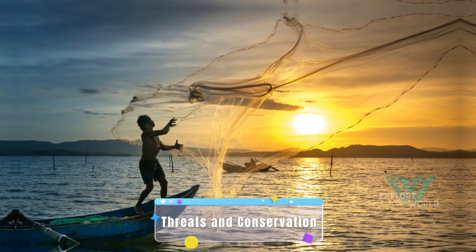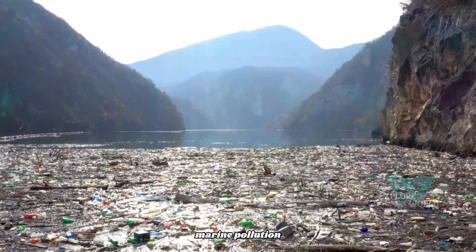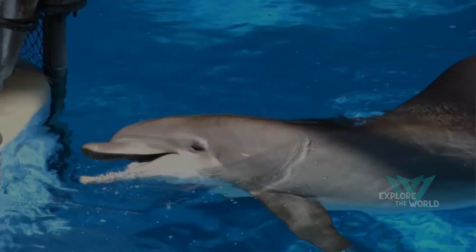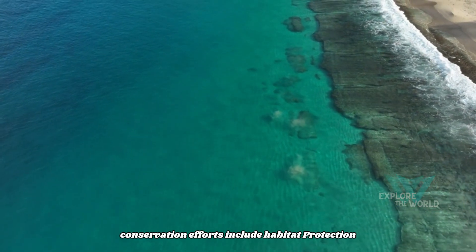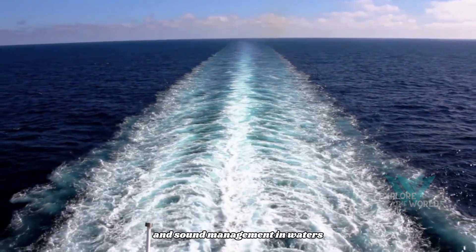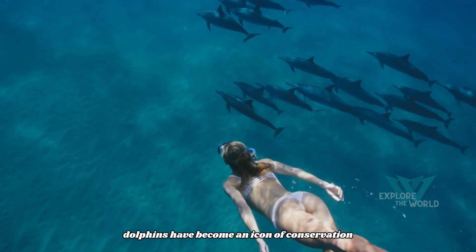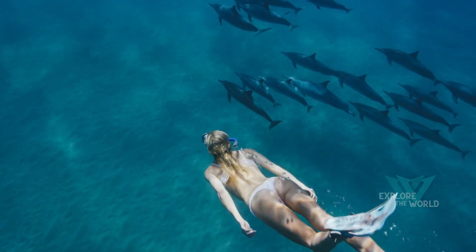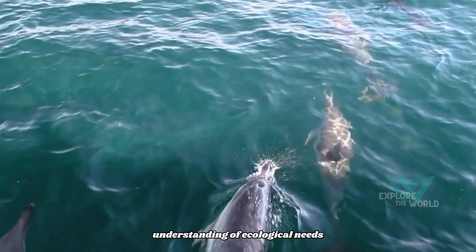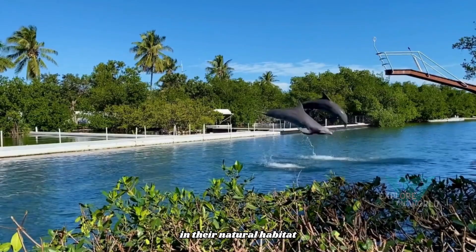Threats and conservation. Threats to dolphins include trapping and fishing nets, marine pollution, climate change, and live capture for entertainment purposes. Conservation efforts include habitat protection, fishing regulations, and sound management in waters to protect their echolocation capabilities. Dolphins have become an icon of conservation and environmental awareness, and their protection efforts include a deeper understanding of ecological needs and the welfare of these animals in their natural habitat.